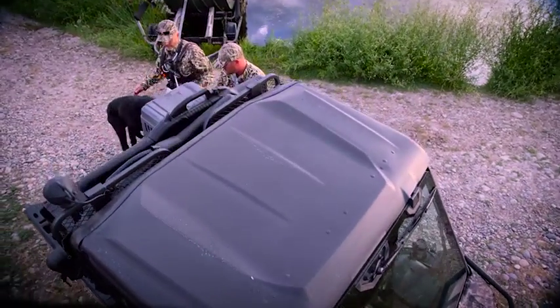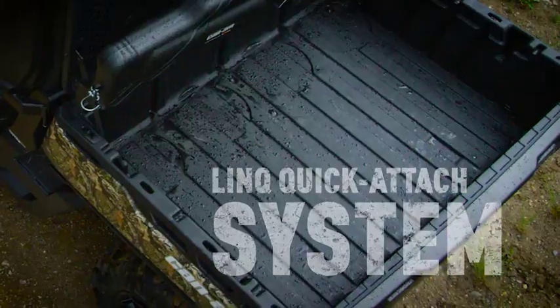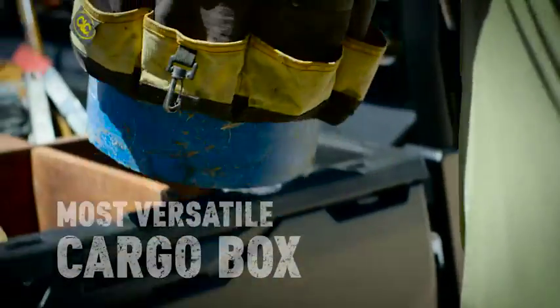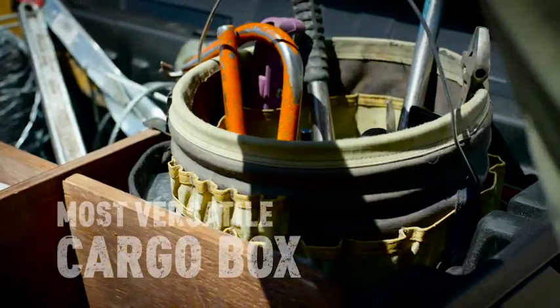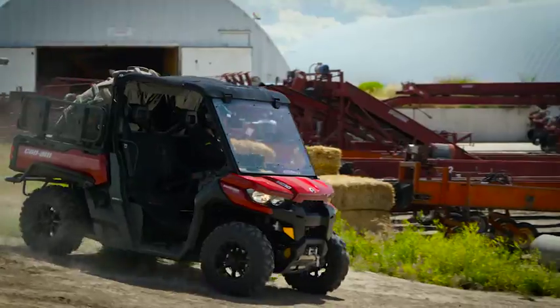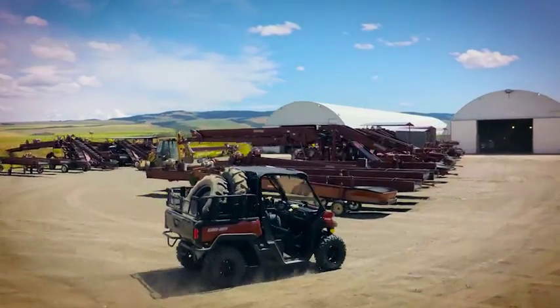The cargo box's built-in link quick-attach system, integrated anchors and tie-down points, and many recesses for easy do-it-yourself separator solutions make it class-leading in versatility. You can truly adapt it to your needs, even while loading 1,000 pounds.